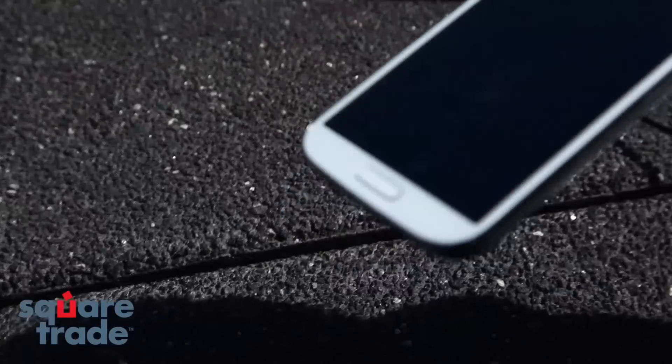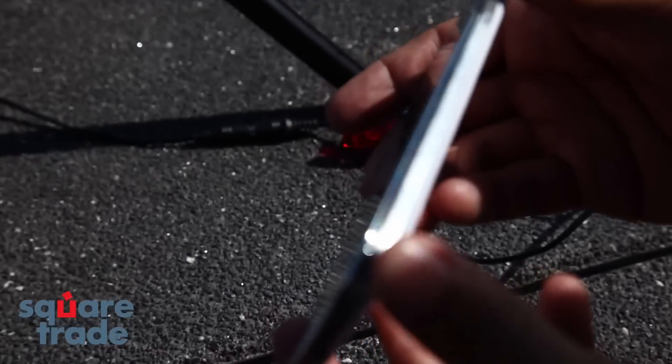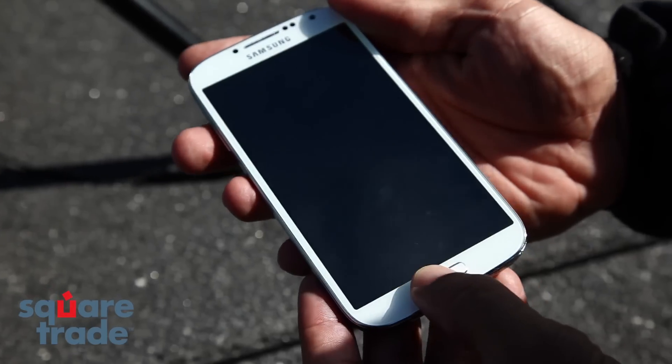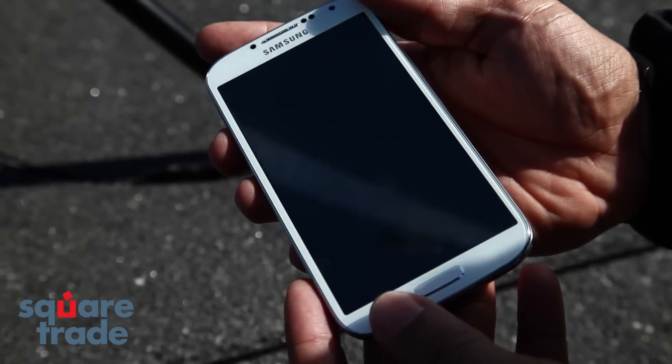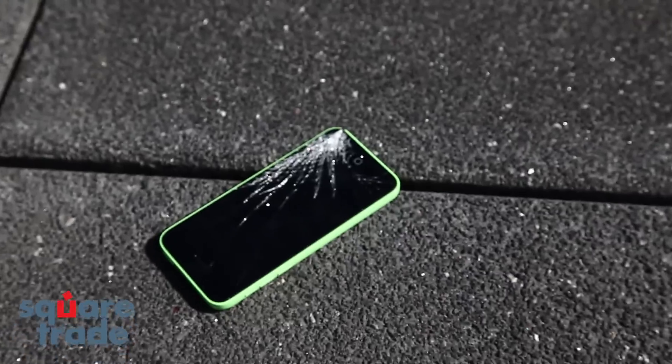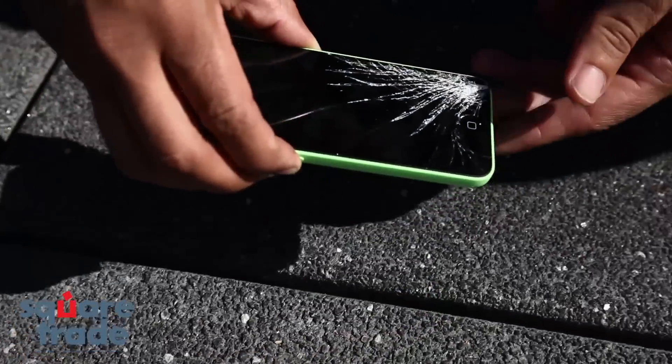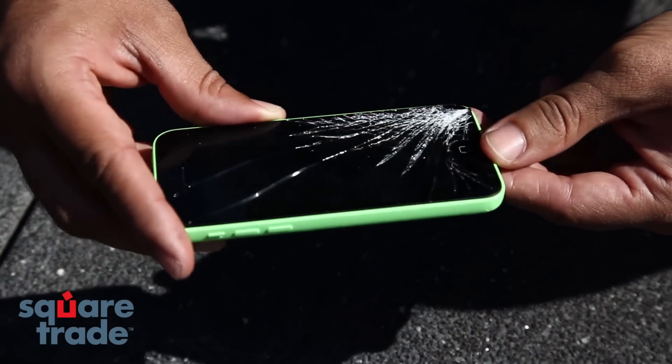The Samsung — looks like the screen is coming off on the side there. It doesn't appear to be functional at all either. Looks like the 5C clearly took some damage. Oh yeah, the whole bottom half is crushed.